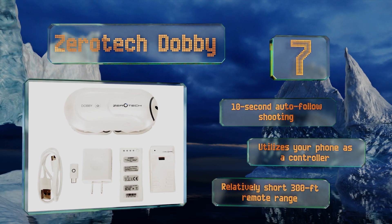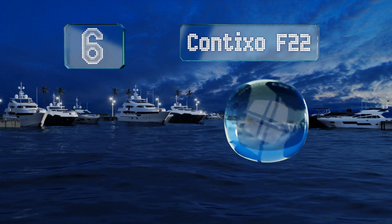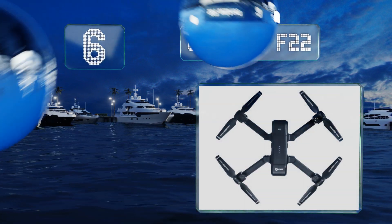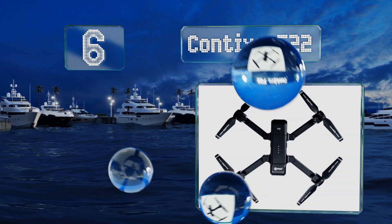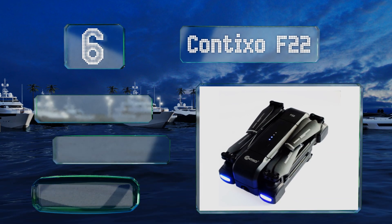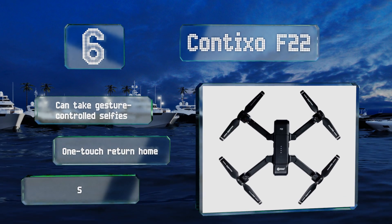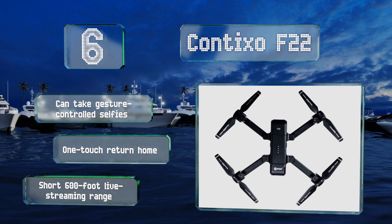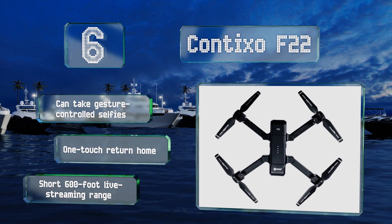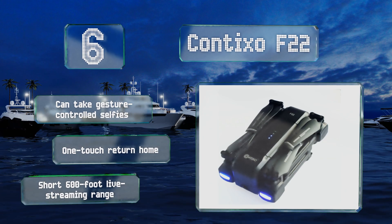Moving up our list to number 6, there's little to complain about on the Contixo F22 when you weigh the performance against the cost. While it's neither the fastest nor does it have the longest battery life, it is responsive, can shoot stable high-quality videos, and supports waypoint flight planning. It can also take gesture-controlled selfies and returns home with one touch. However, its 600-foot live streaming range is short.